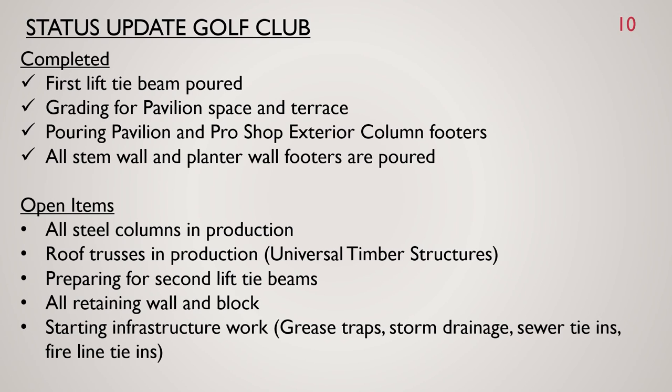Status updates to the golf club — completed items: first lift of tie beam poured, grading for pavilion space and terrace, pouring of pavilion and pro shop exterior column footers, and all stem wall and planter wall footers are poured. Open items: all steel columns are in production, and roof trusses are in production with Universal Timber Structures located in Melbourne, Florida. We anticipate them arriving and starting the install process by February 15th.